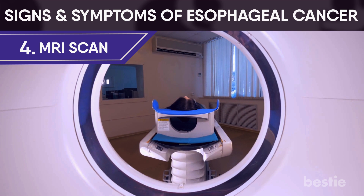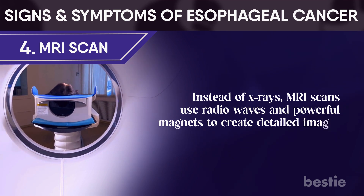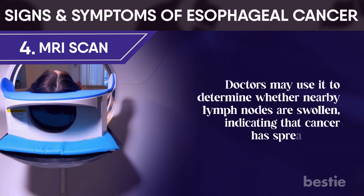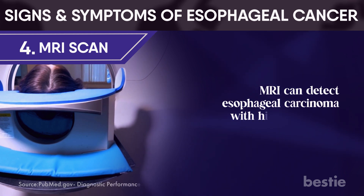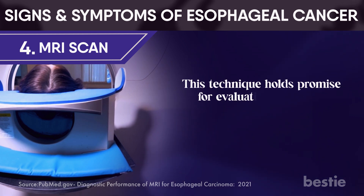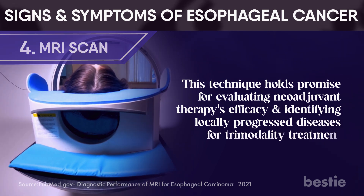MRI scan: instead of X-rays, MRI scans use radio waves and powerful magnets to create detailed images. Doctors may use it to determine whether nearby lymph nodes are swollen, indicating that cancer has spread there. MRI can detect esophageal carcinoma with high sensitivity but low specificity. This technique holds promise for evaluating neoadjuvant therapy's efficacy and identifying locally progressed diseases for trimodality treatment.